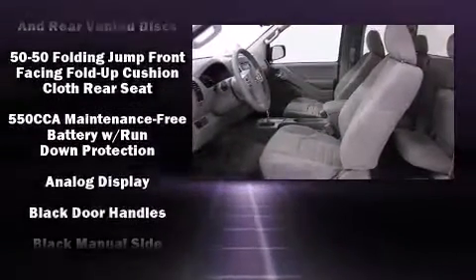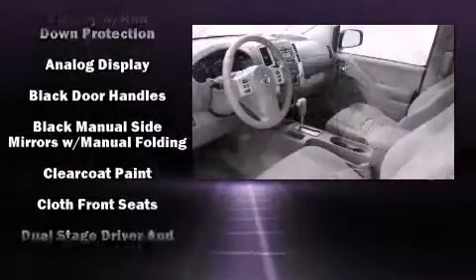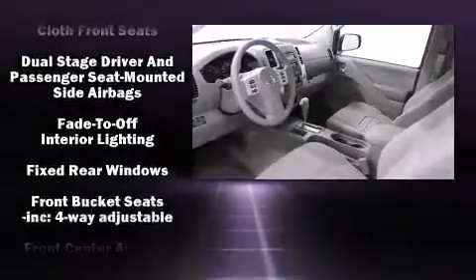Audio features include a CD player with AM-FM radio, steering wheel mounted audio controls, and four well-positioned speakers.